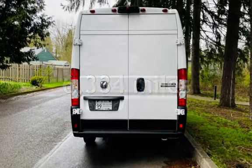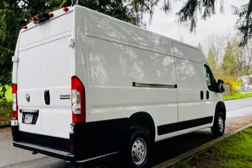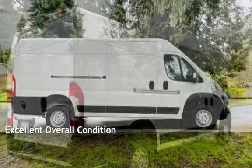This Ram is a steal with less than 7,000 miles on the odometer. This vehicle is in excellent overall condition.